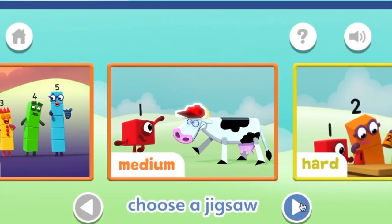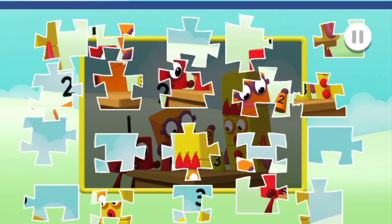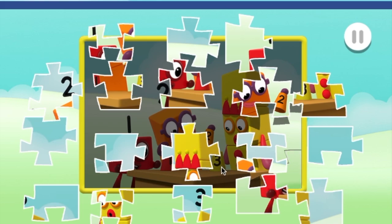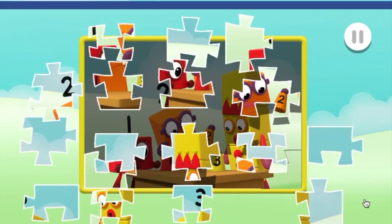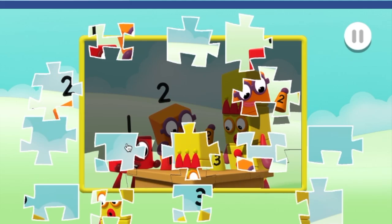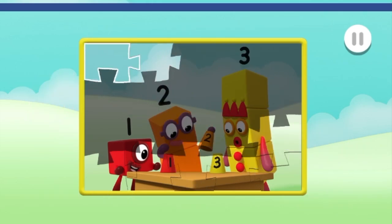Play! Choose the puzzle you want to play! It's hard! Drag and drop the puzzle pieces onto the board to create the picture! That's brilliant! Well done! Well done! You're doing great! That's brilliant! That's brilliant! Well done! You're doing great!